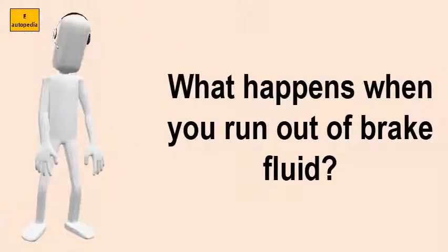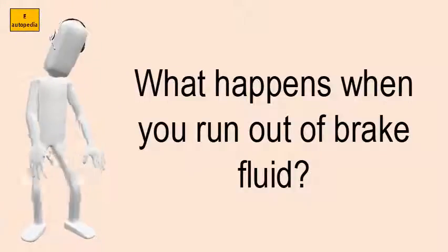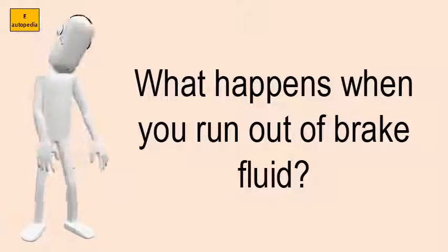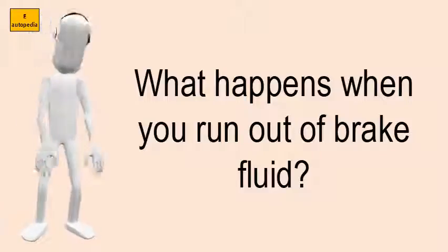What happens when you run out of brake fluid? The second most common cause of low brake fluid is a leak. If you don't find out where it is leaking and fix the problem, then you could end up running the brake system dry.